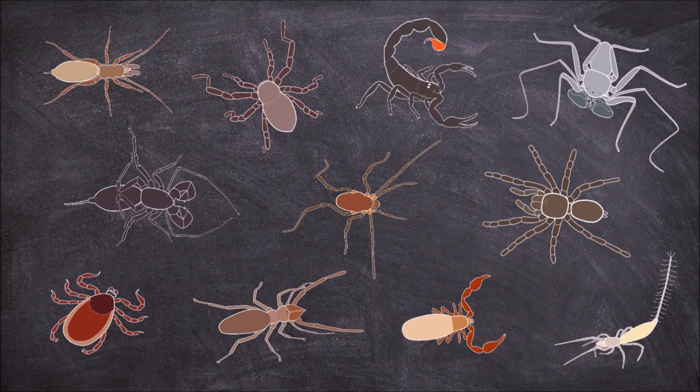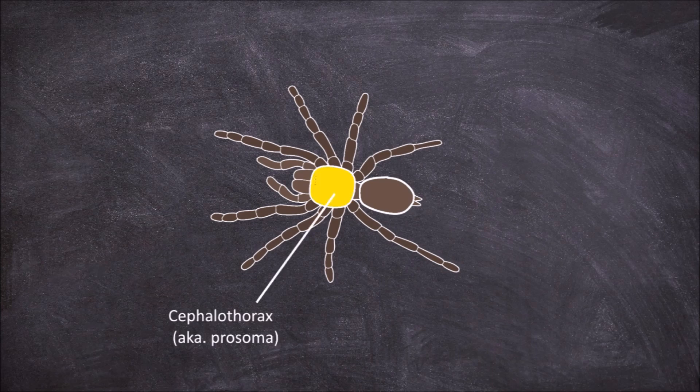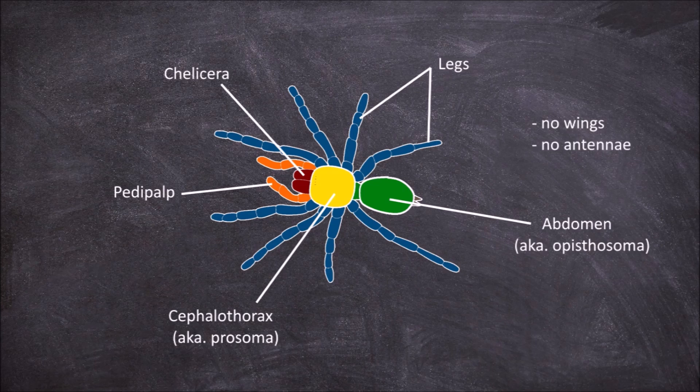All arachnids consist of the same basic anatomy. They are made up of two body segments called tagmata: the cephalothorax, also known as the prosoma, and the abdomen, also known as the epithosoma. They possess 4 pairs of legs — 8 legs in total in the adult form. They also have 2 pairs of appendages found at the front of the cephalothorax: the chelicerae and the pedipalps. They all lack wings and antennae.